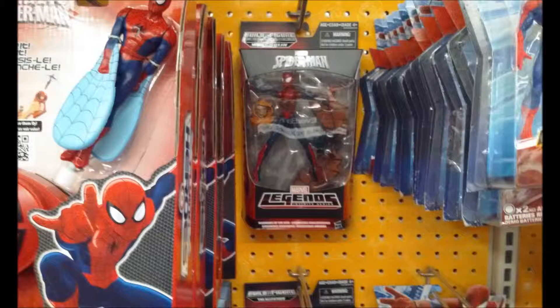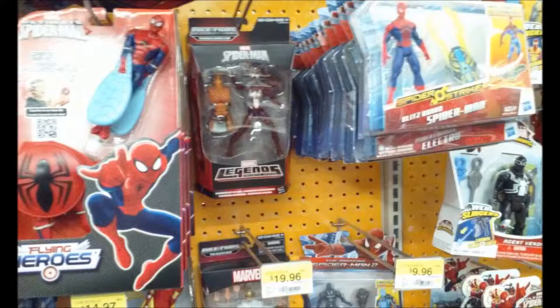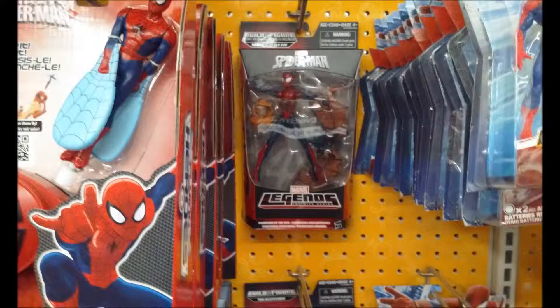You also have Spider-Girl. Apparently they come with many others — I think there was Anti-Venom and two others — and if you assemble them all together you get Hobgoblin as a build-a-figure.